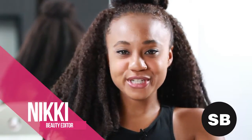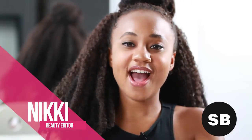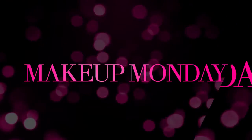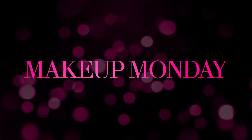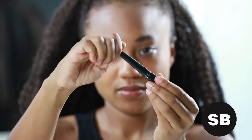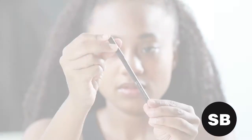Hey SBs, today I'm sharing a few tips and tricks for those who aren't so great at applying eyeliner. First, there are three different types of eyeliner to choose from: liquid, gel, and pencil.